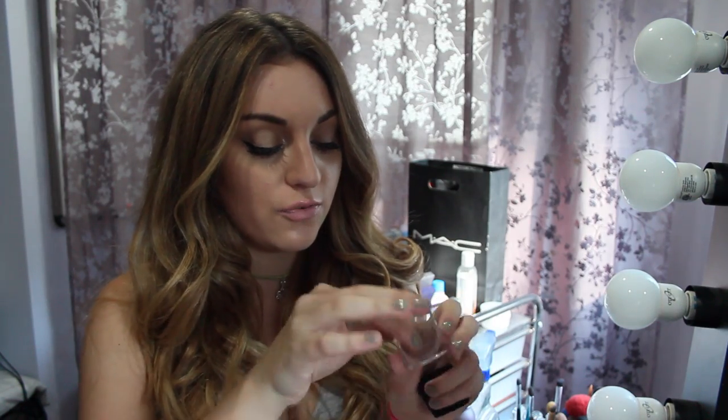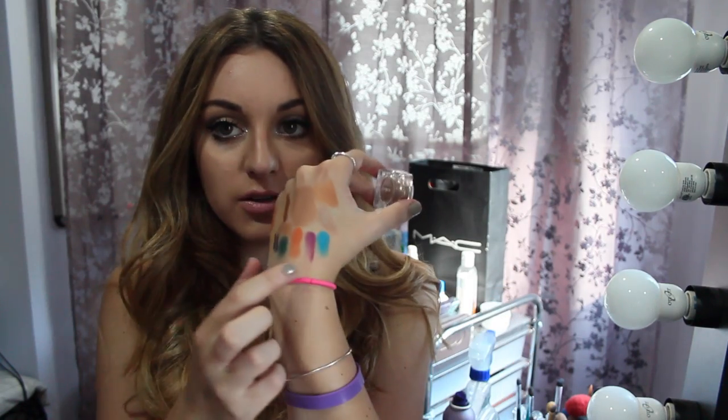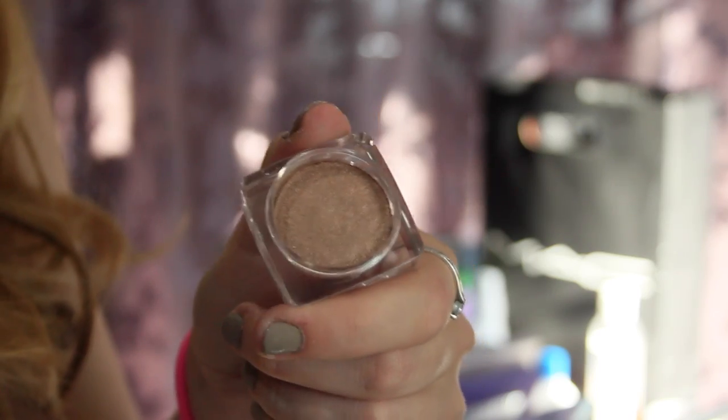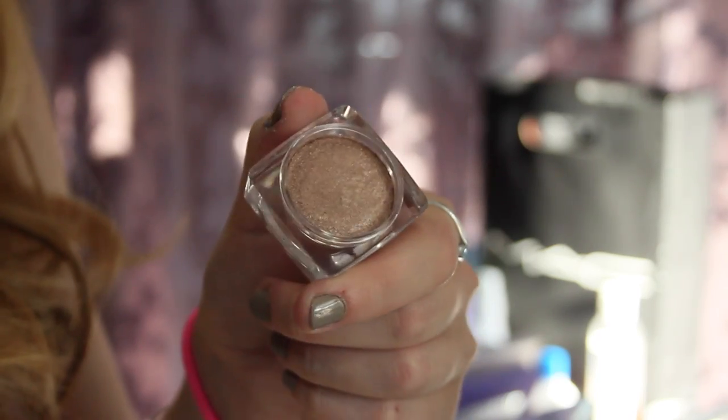The last eye product I received is a pressed eyeshadow — kind of like the L'Oreal Infallible eyeshadows. This is in zero four and it's a beautiful taupe shimmery color. I love this and I know I'm going to use it in one of my smokey eye tutorials soon.